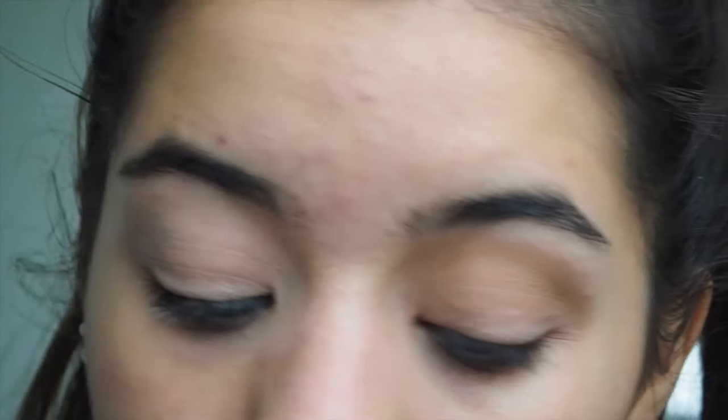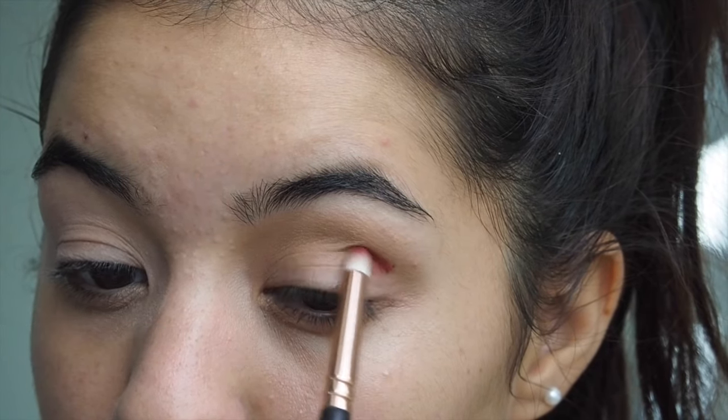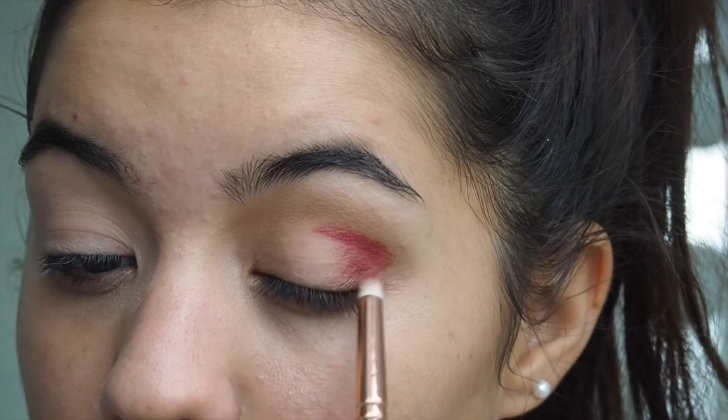The first color I'm using is Drift by ColourPop on the crease. I started using ColourPop eyeshadow and I love them — they are so pigmented and they blend very, very well, as you can see.